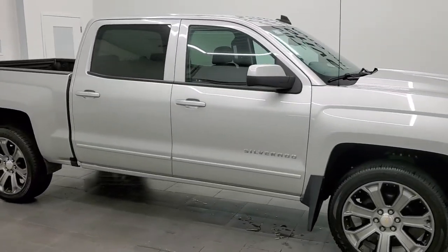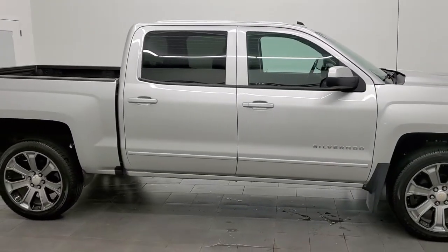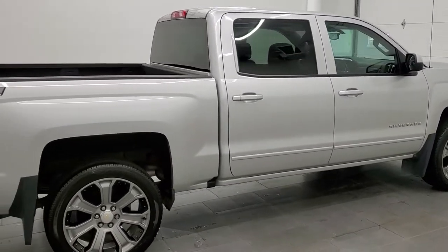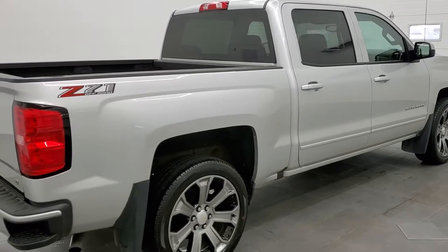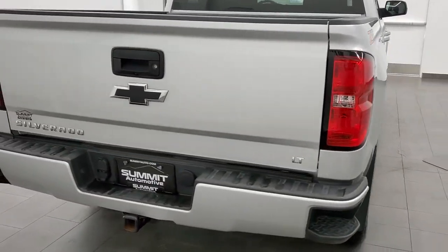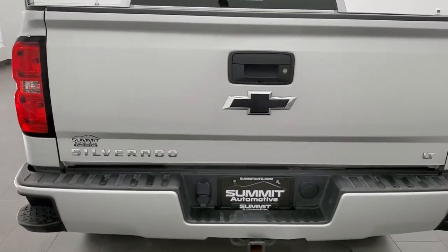This 2018 Chevy Silverado 1500 Crew Cab Short Box is stock number 21T-174A. We're here at Summit Automotive in Fond du Lac, Wisconsin, your new and used light duty truck headquarters.